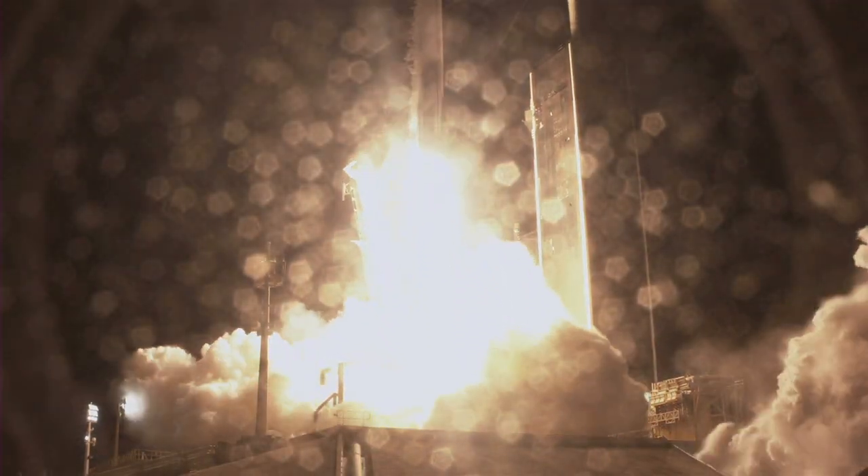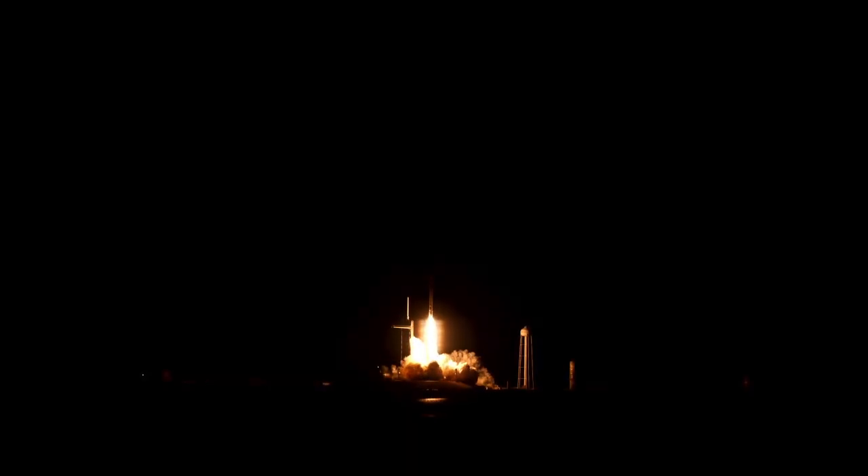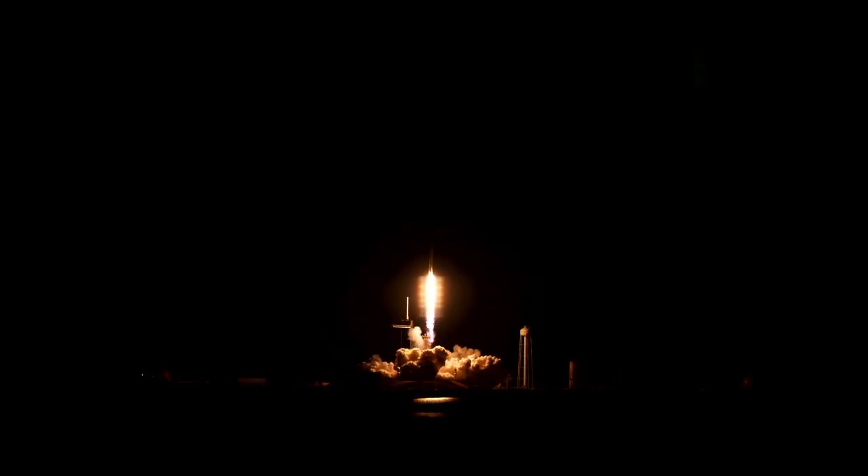Go Falcon, go Dragon. Falcon 9 soars off the launch pad. Dragon now on its way to the International Space Station with important new science experiments and crew supplies.